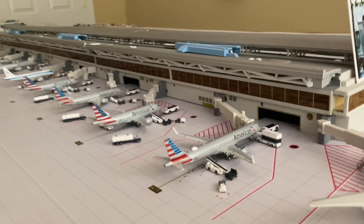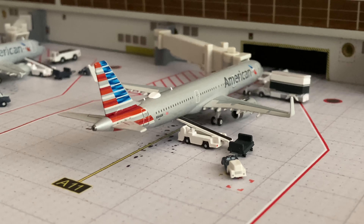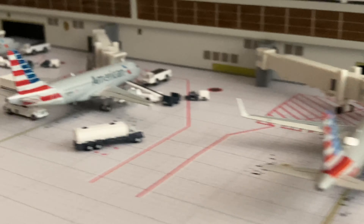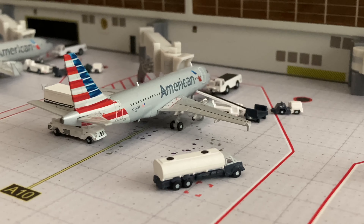We'll move on to our next section which is a whole bunch of Americans as usual. We'll start with the A321, which is getting loaded up - this is the Charlotte version operating flight 1740 with service to San Diego. Next we have an A319 operating flight 1893 with service to New York LaGuardia.